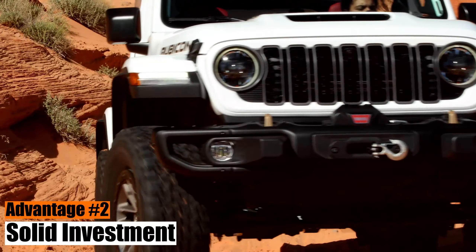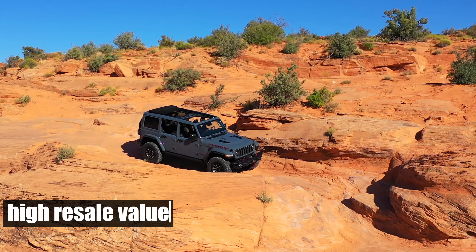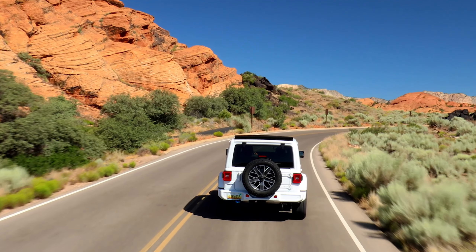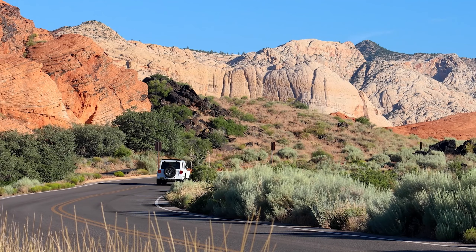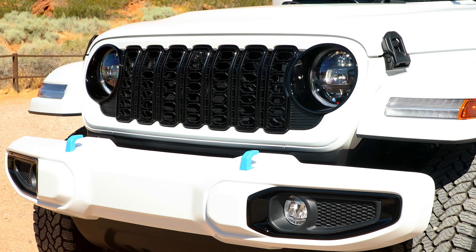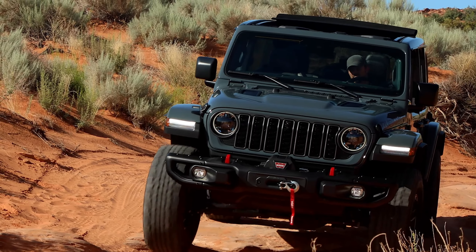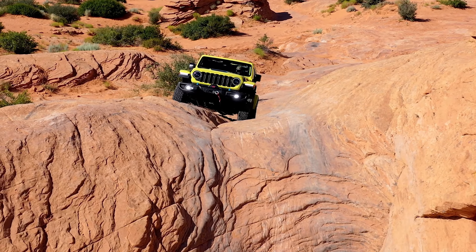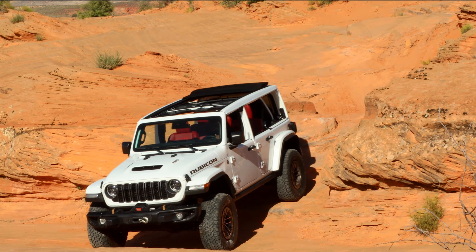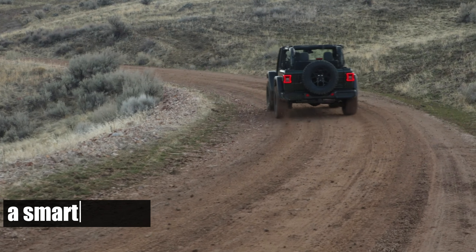Advantage number two: solid investment. The Wrangler's high resale value is a significant plus point. Sure, right now your shiny new off-roader is the envy of the neighborhood. But a few years down the line, when the novelty has worn off, you might want to trade it in for a new ride. That's when the 2024 Jeep Wrangler's exceptional resale value comes into play. Whether they're vintage models or newer ones, Wranglers hold their value well in the used vehicle market. So if you're mindful of your hard-earned cash — and who isn't — the 2024 Jeep Wrangler is a smart choice.